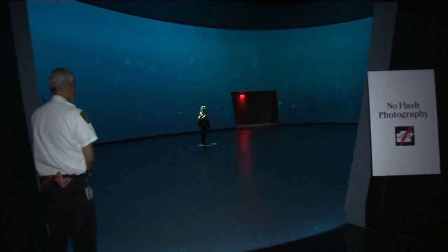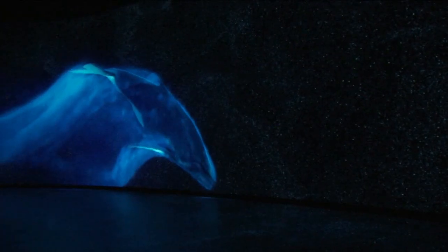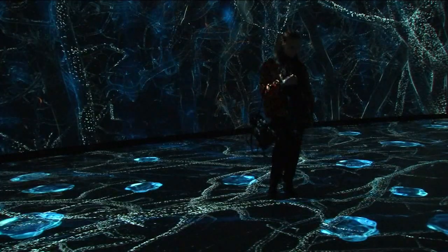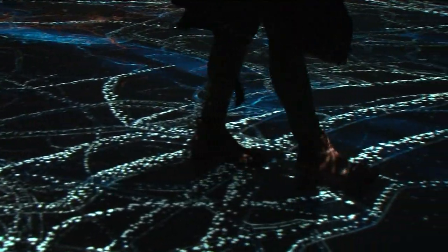The butterflies are very active in this environment. Invisible Worlds is located on the third floor — it's a 360-degree immersive experience that shows you life on Earth all the way down to a cellular level.